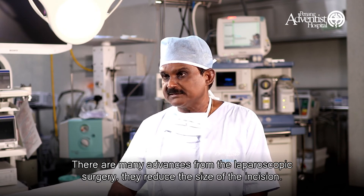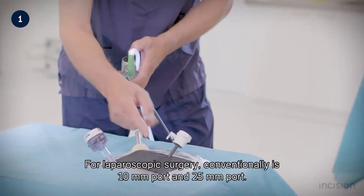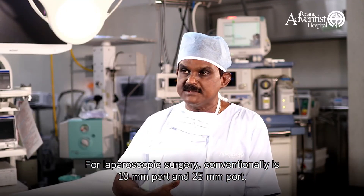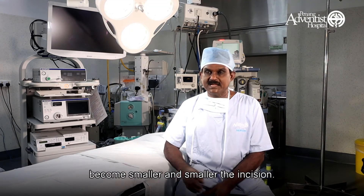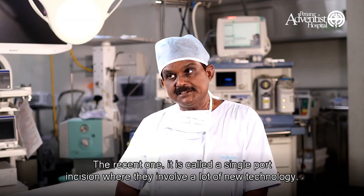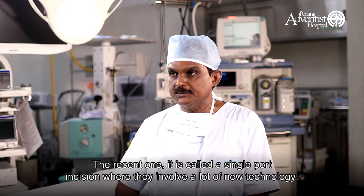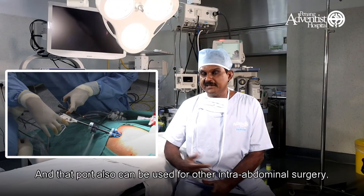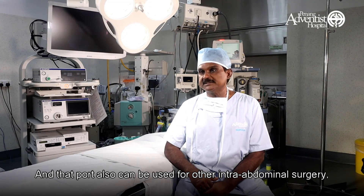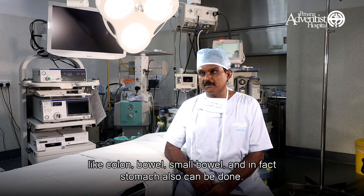There have been many advances in laparoscopic surgery to reduce the size of the incision. Conventionally, laparoscopic surgery uses a 10-millimeter port and two 5-millimeter ports. Now we have mini laparoscopic surgery, where the incisions become smaller — 5 millimeter, 10 millimeter, 5 millimeter, and 3 millimeter. The most recent advancement is called single-incision surgery, using new technology where we can remove the gallbladder with just a single incision. This port can also be used for other intra-abdominal surgeries, like colon, bowel, small bowel, and even stomach surgery.